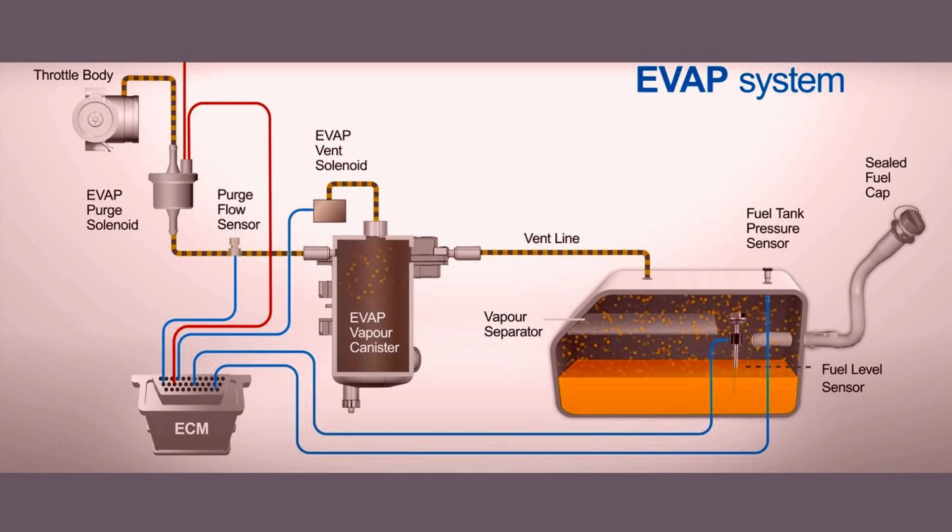The ECM/PCM uses this information to monitor the fuel vapor pressure in the system. When the fuel tank pressure sensor detects the appropriate conditions, such as the engine running within certain parameters, the ECM/PCM may activate the EVAP purge valve to allow the flow of fuel vapor from the EVAP canister into the engine intake manifold. This process helps burn off the captured fuel vapors and prevents them from being released into the atmosphere, contributing to the proper functioning of the evaporative emissions control system.